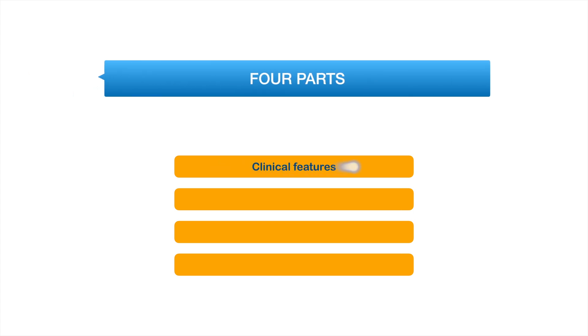We will discuss this topic in four parts: clinical features, pathophysiology, investigations, and treatment.